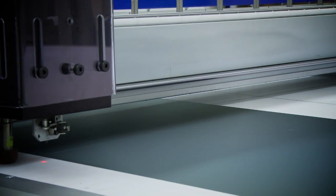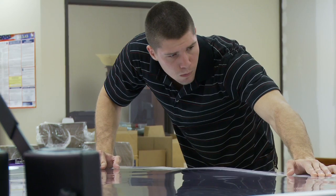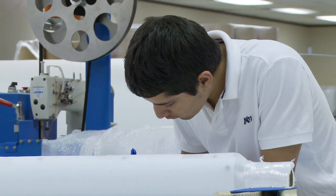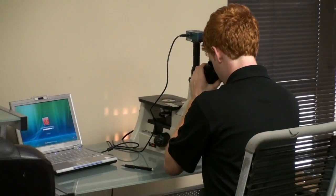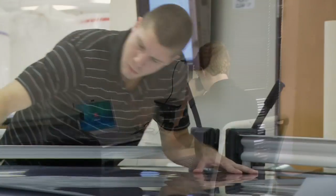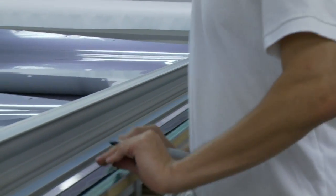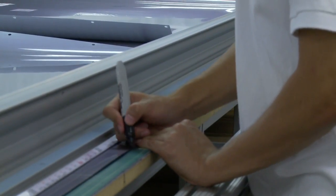As an R&D company, Screen Innovations actually looks to hire the most high-level engineers possible. We have an MPI team that works daily on taking our products to the next level — all existing products — and we're very focused on the future, developing technologies that no one's ever thought of yet.